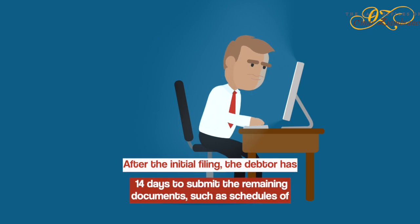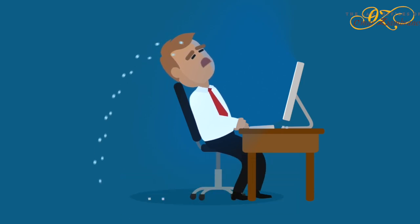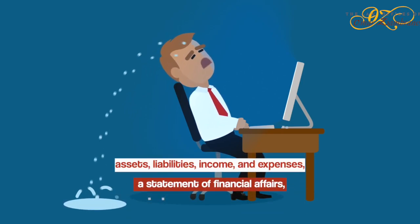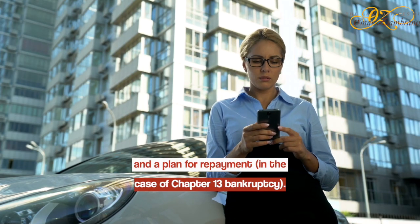After the initial filing, the debtor has 14 days to submit the remaining documents, such as schedules of assets, liabilities, income, and expenses, a statement of financial affairs, and a plan for repayment in the case of Chapter 13 bankruptcy.